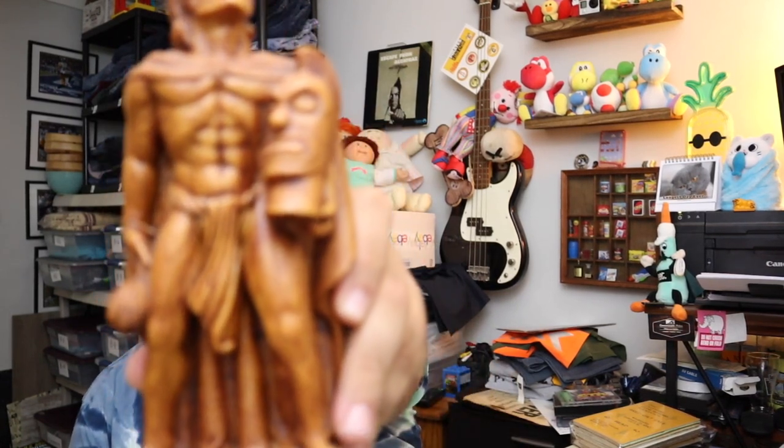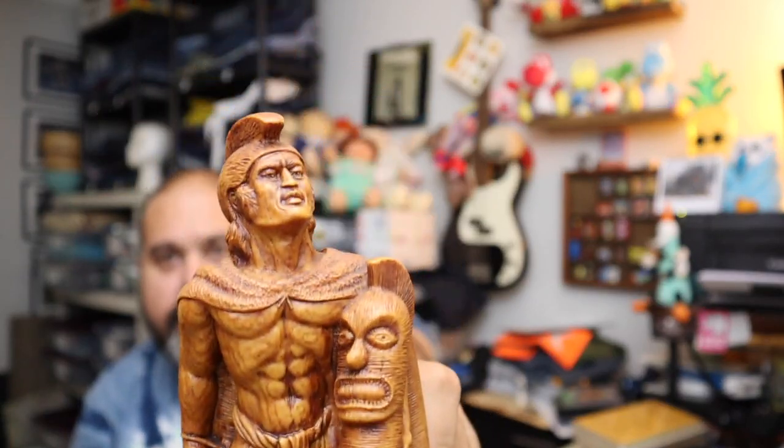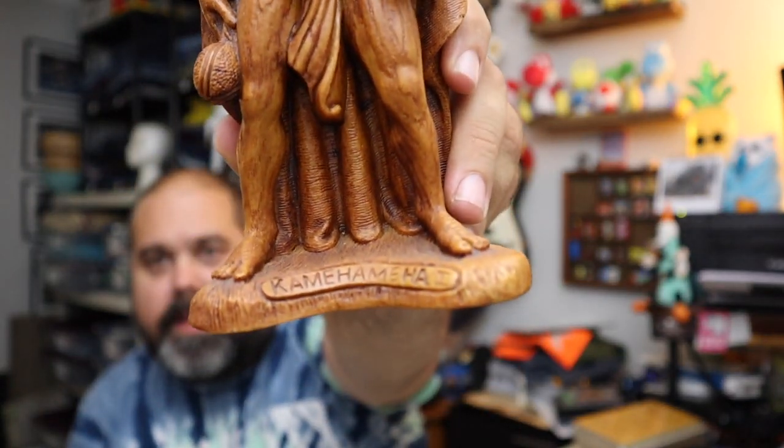Sold a statue — we got this at an estate sale a long time ago, and it just kind of sat around. We got a couple offers on it but nobody really wanted to step up and pay. It's a Hawaiian wood statue — kind of like a bookend. $14.80 plus shipping.